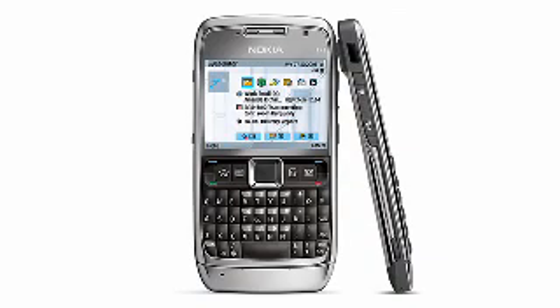Stay connected and ready with Number 3. Connect at broadband-like speeds while out of the office. Collect emails, connect to corporate networks, or download large files and email attachments instantly with the Nokia E71 unlocked cell phone.